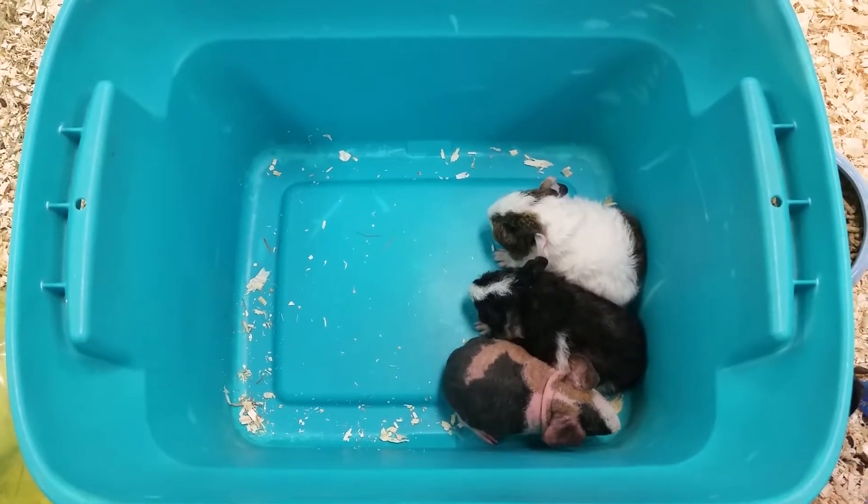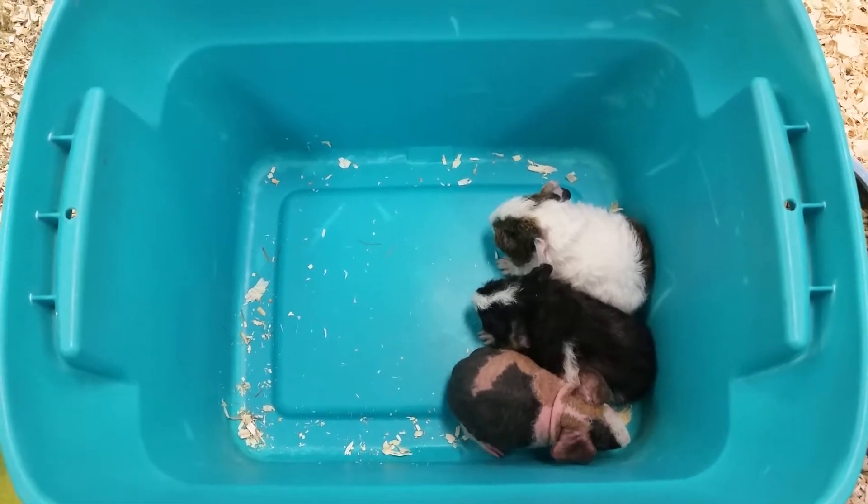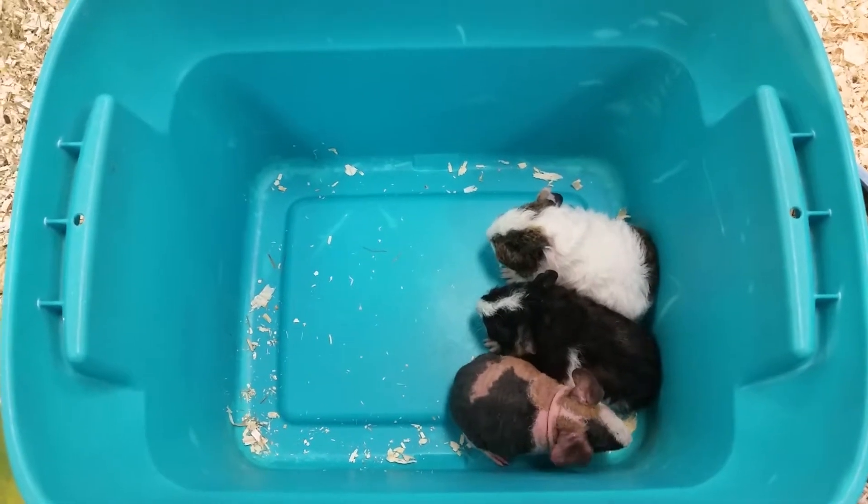Hello everyone and thank you for tuning in to the Pet Expo YouTube channel. This is Barry and we got some cute little guinea pigs that are coming out today. These guys make great pets for kids.